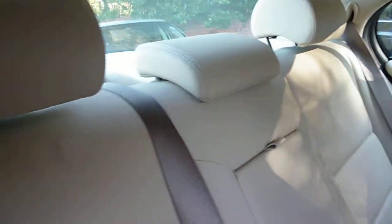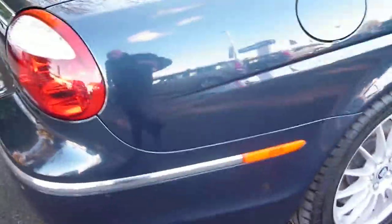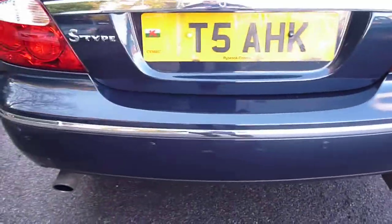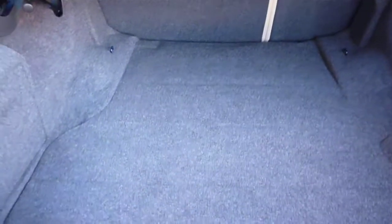The rear seat is in good condition, as is the offside rear alloy. Round to the rear of the vehicle, it is fitted with rear park assist. The boot area is clean and free from any staining.